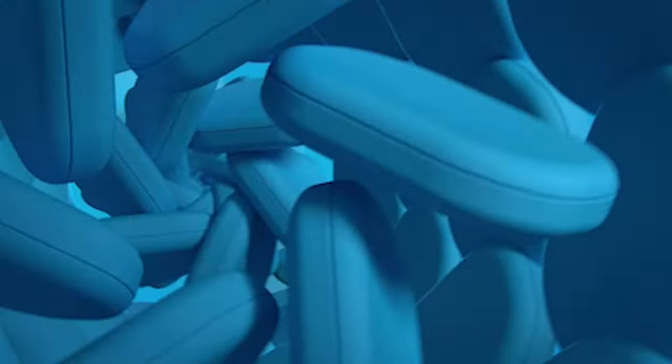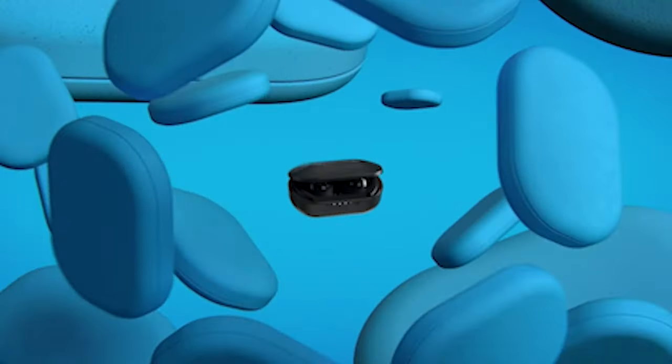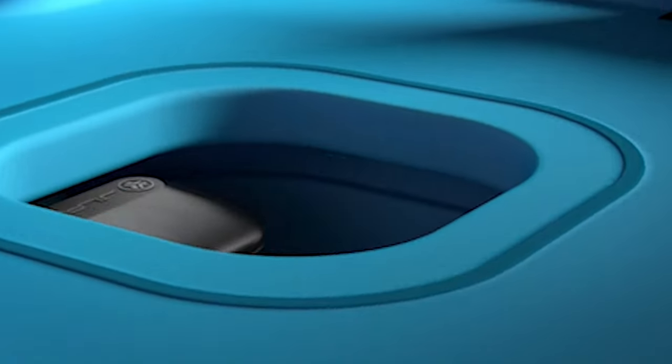Hi, welcome to All Cases. In this video we are going to talk about the top best Samsung Galaxy S24 Ultra earbuds 2024 you can buy.